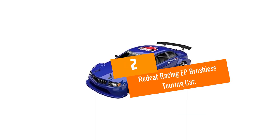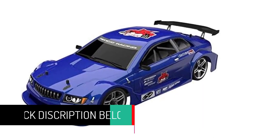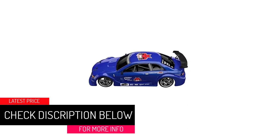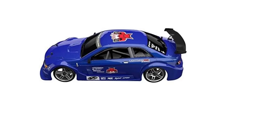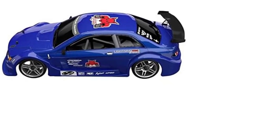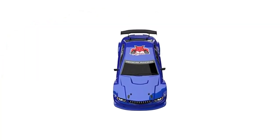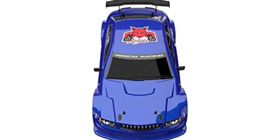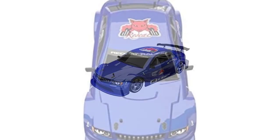At number 2, the Red Cat Racing EP Brushless Touring Car. This absolute beast of a vehicle comes with a really nice touring car body, and you can buy two and race them against each other if you wish, because there are enough channels to accommodate that. One of the greatest things about it is the speed. There's proper versatility here too — you can buy an extra set of drifting wheels if getting that back end out is what you're after.